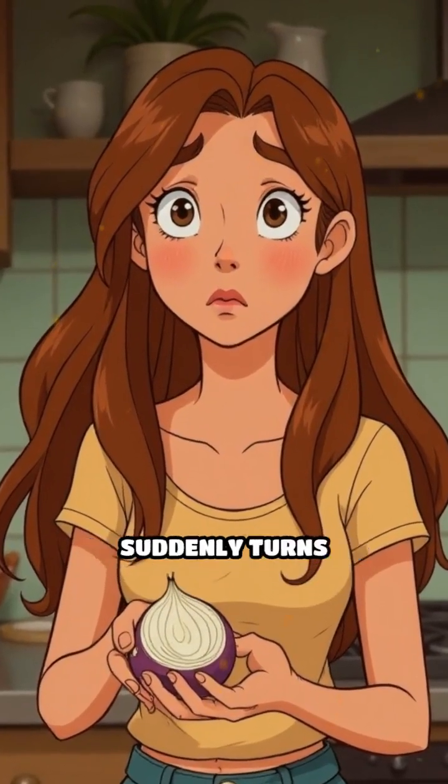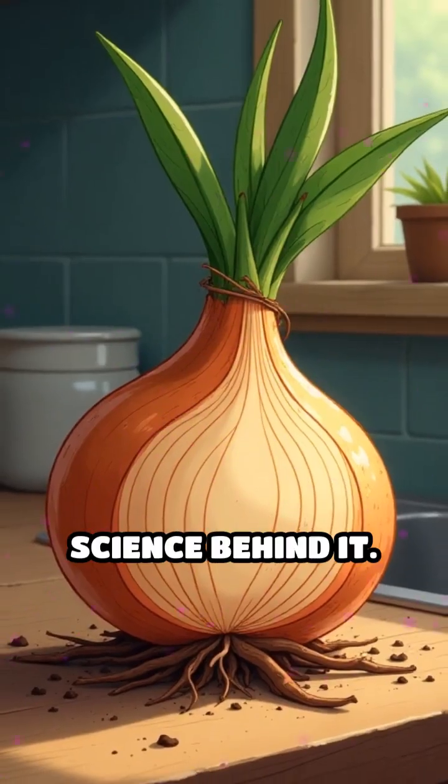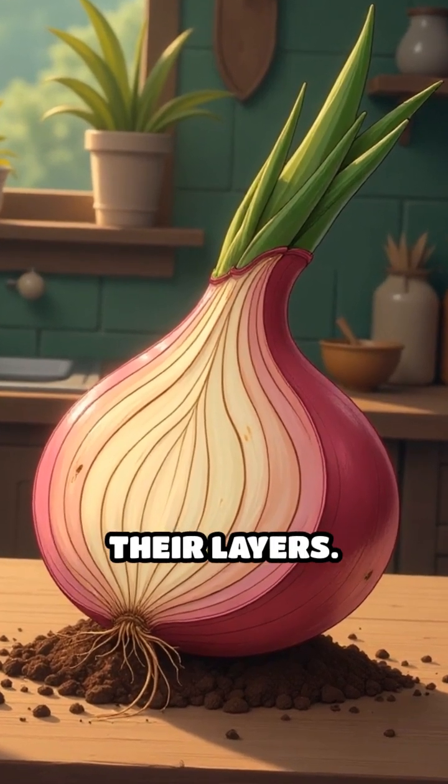Have you ever wondered why slicing an onion suddenly turns you into a tearful mess? Here's the simple science behind it. Onions absorb sulfur from the soil as they grow, storing it inside their layers.